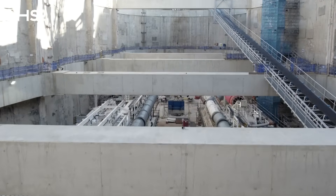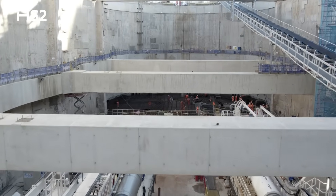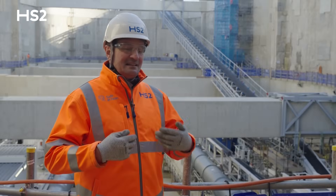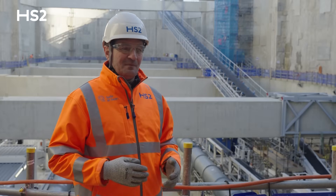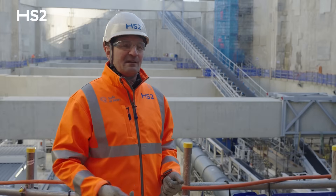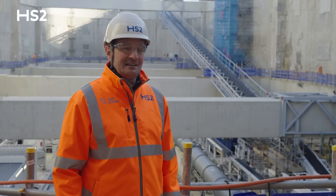You can compare the TBM to an underground factory. This is a kind of routine, steady operations, and the team will find their rhythm — and this is the time I enjoy in tunneling construction.